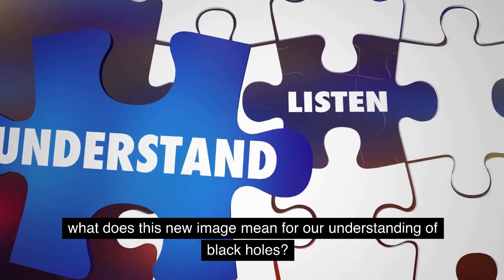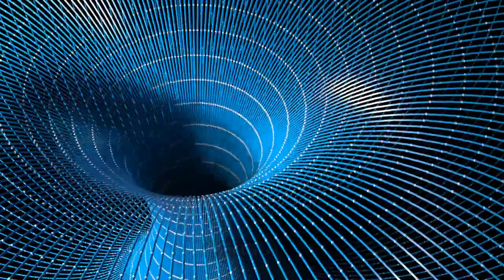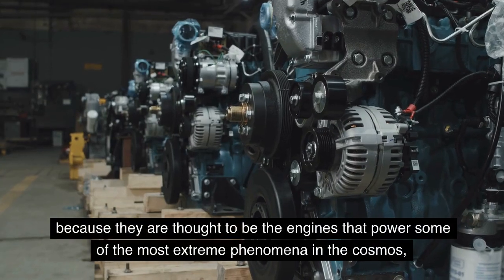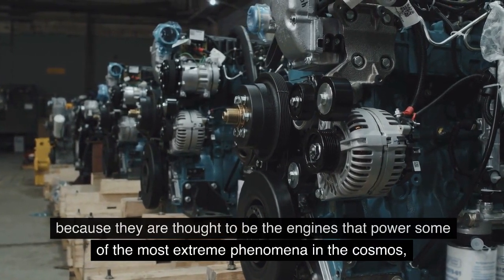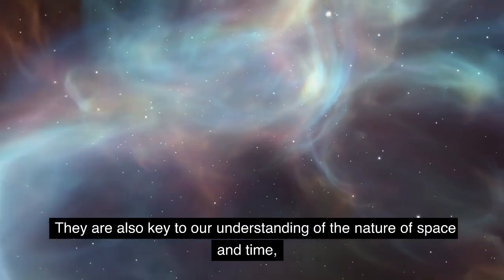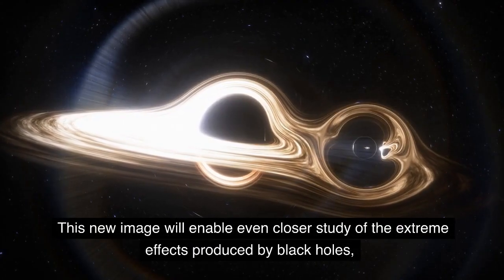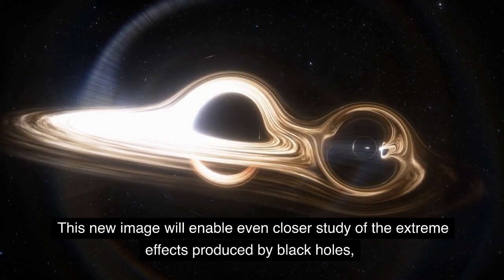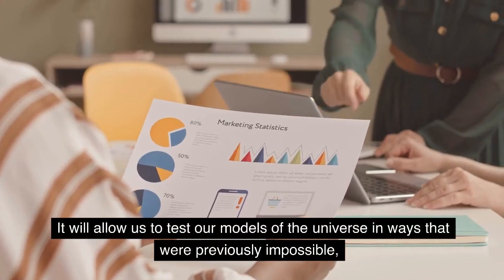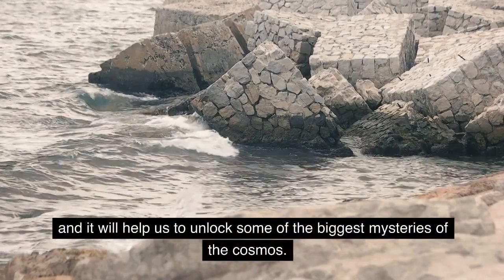What does this new image mean for our understanding of black holes? Well, it means that we can now study them in greater detail than ever before. Black holes are incredibly important for our understanding of the universe, because they are thought to be the engines that power some of the most extreme phenomena in the cosmos, such as quasars and gamma ray bursts. They are also key to our understanding of the nature of space and time, as they are where the laws of physics as we know them break down. This new image will enable even closer study of the extreme effects produced by black holes, where our theories of gravity and quantum mechanics merge. It will allow us to test our models of the universe in ways that were previously impossible, and it will help us to unlock some of the biggest mysteries of the cosmos.